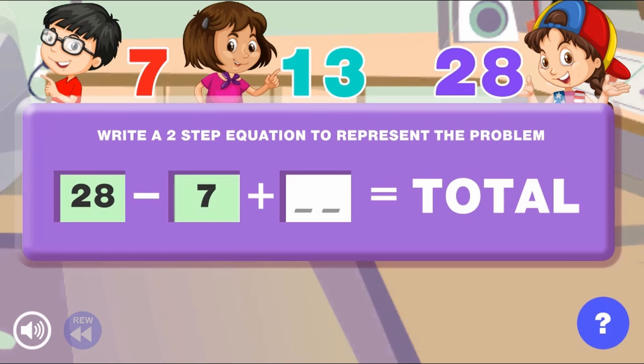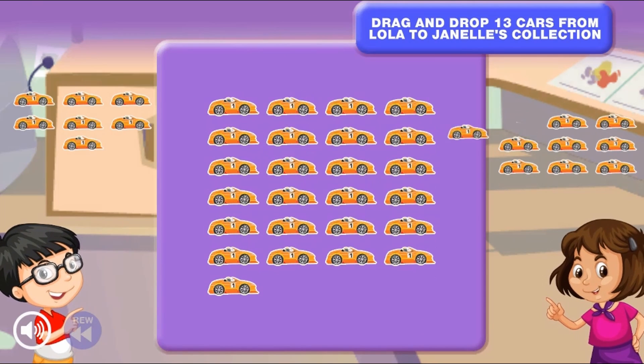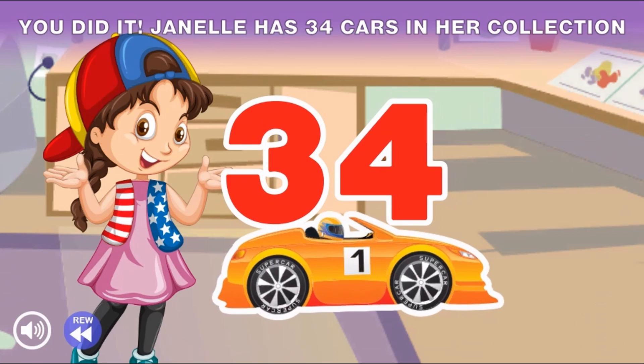This math game will test your knowledge on solving math word problems. You will sing along with this game to learn more about solving equations as you click with the mouse to insert numbers to complete the math equations.